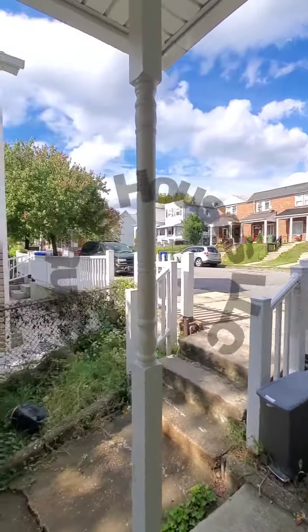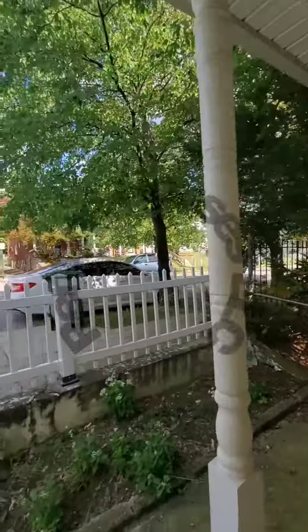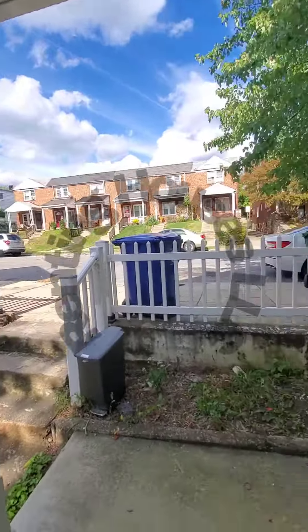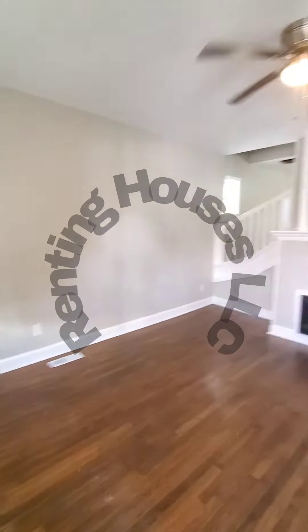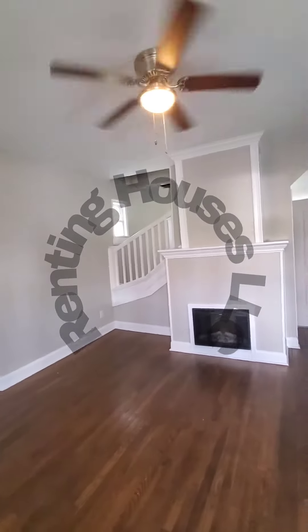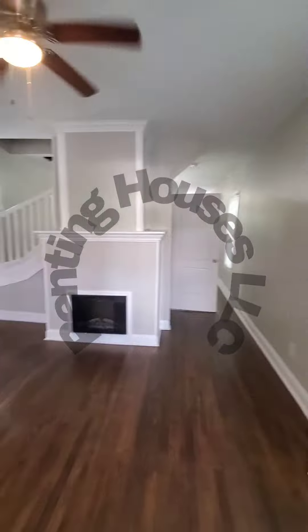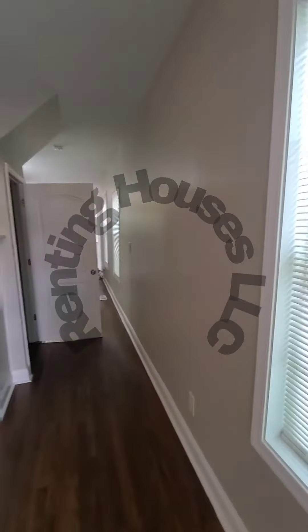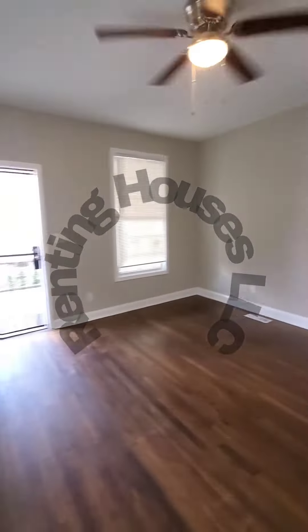Hello, we're here in Northeast Baltimore getting a view of the block. We have a small covered front porch and storm door. Come on in. This is a three bedroom, one and a half bath that just hit the market. The unit is not quite ready, but you can get an idea of the space and the layout, and it does have central air.